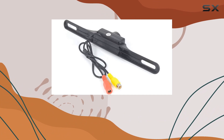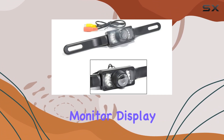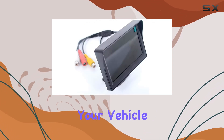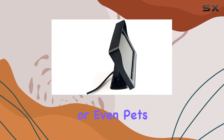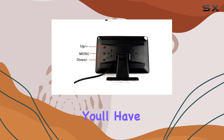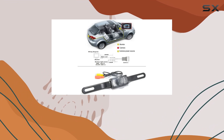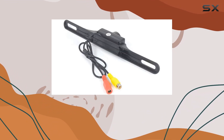Let's start with the star of the show: the 4.3-inch color TFT LCD monitor display. This high-definition screen provides a clear view of what's behind your vehicle, helping you avoid obstacles like children, pedestrians, or even pets. Plus, with its infrared technology and night vision capabilities, you'll have enhanced visibility even in low-light conditions — say goodbye to those nerve-wracking moments when backing up at night.